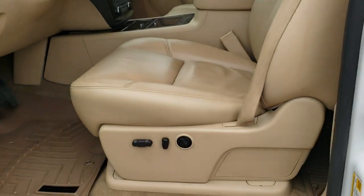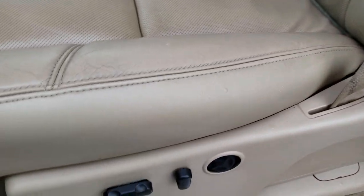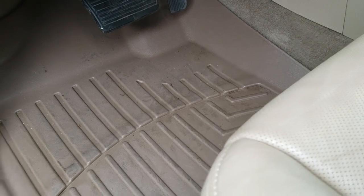Inside, the Denali package gives you a tan leather interior. There are no rips or tears on the seats — they are in nice shape. Both front seats are heated, and I believe they are both cooled as well. Yes, they are.